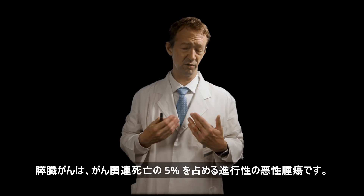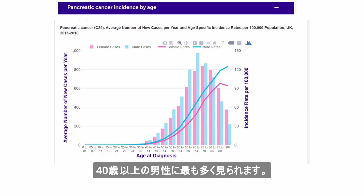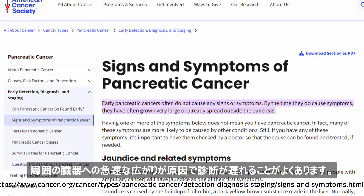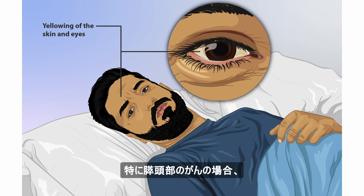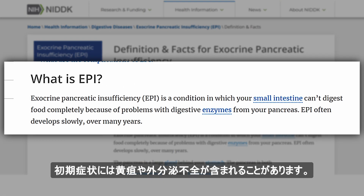Pancreatic cancer is an aggressive malignancy that accounts for 5% of cancer-related deaths. It is most commonly seen in men over age 40. Diagnosis is often delayed due to lack of early symptoms and rapid spread to surrounding organs. Most patients experience dull epigastric pain that may radiate to the sides and back. Initial symptoms can include jaundice and exocrine insufficiency, especially in cancers at the head of the pancreas.